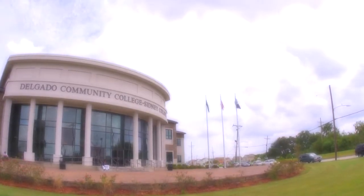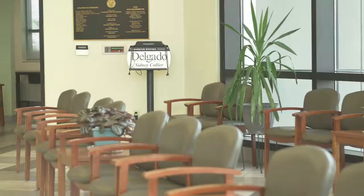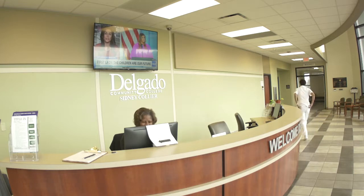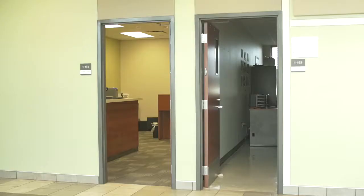Welcome to the Delgado Community College Sydney Collier site, located in the Desire neighborhood on the corner of Louisa Street and Higgins Boulevard. As you enter the front lobby, feel free to sit and relax or study in between classes, or visit our friendly staff at the Welcome Desk who are on hand to offer helpful information. You'll also find complimentary charging stations for your mobile devices. Nearby, you'll find our adult education and ESL classrooms and our campus police office.